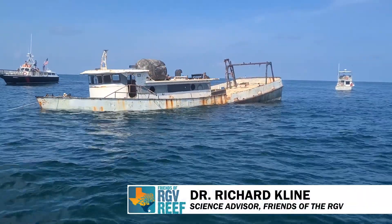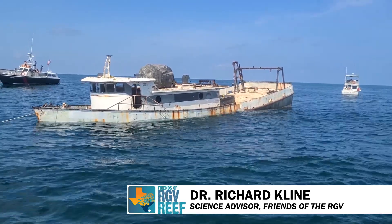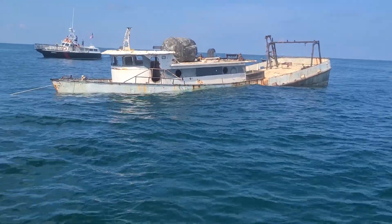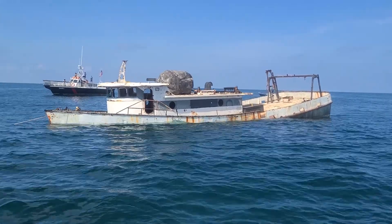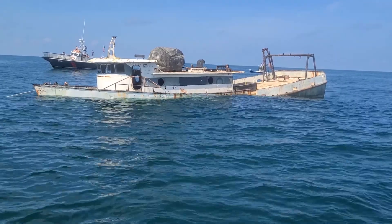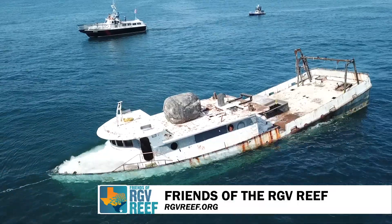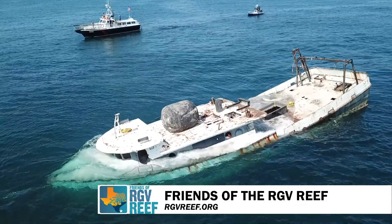I'd like to thank EMR Shipbreaking International, who actually donated a lot of time and space to clean up this ship. This boat is going to be renamed the EMR Captain Barry as it sinks to the seafloor because of that. We'd also like to thank Keith Judd, who volunteered a ton of time cleaning up this vessel. It took about six months of volunteer time to get it ready to deploy on the seafloor for everybody to enjoy once it settles and they can capture fish off of it.